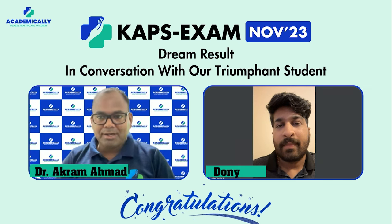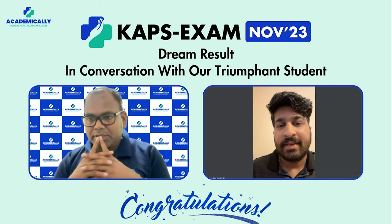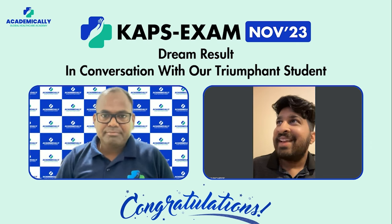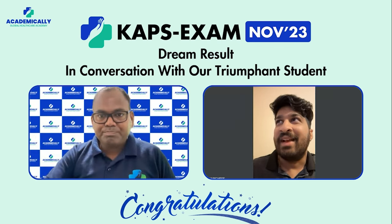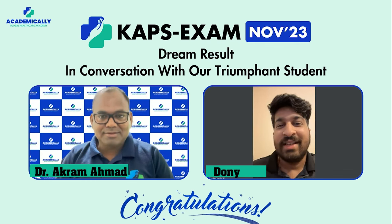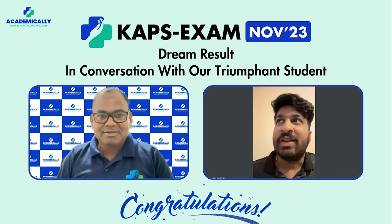In your personal experience, being an Indian pharmacist living in the UK — how do you rate the KAPS exam? Is it very tough, mediocre, or easy? I would say it is a tough exam, but if you spend time and show commitment you can definitely crack it. Since you all have passed a B.Pharm or equivalent degree, compared to that it is manageable — but you definitely need a good effort.